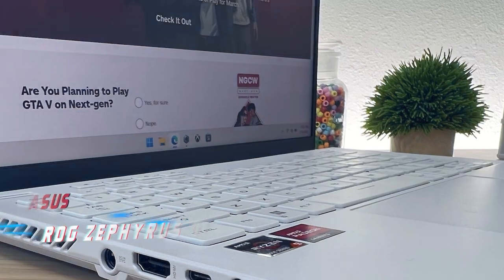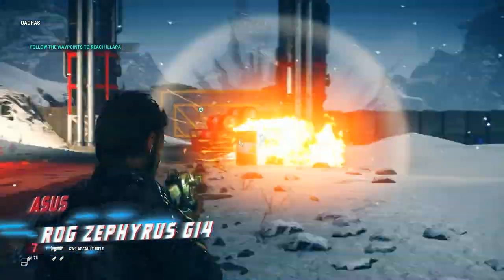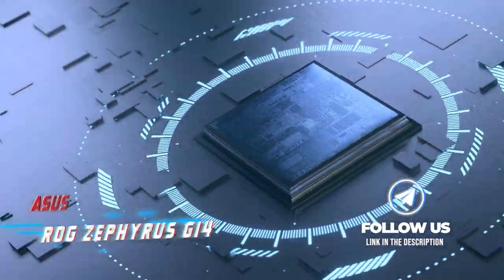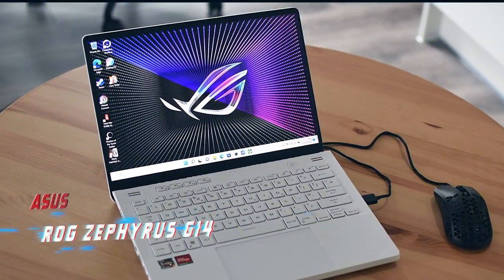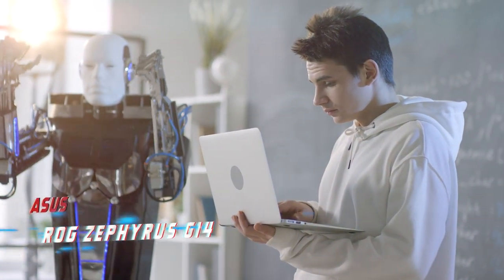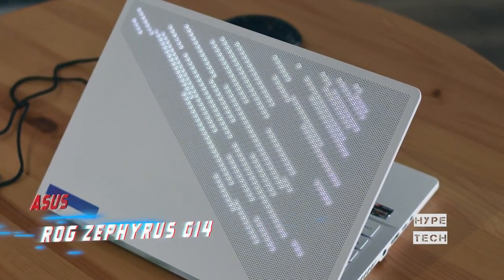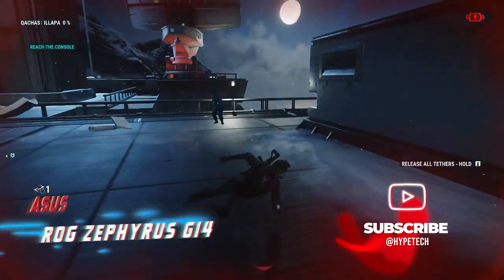Coming in at number 2, the ASUS ROG Zephyrus G14. If you're looking for a premium laptop without spending as much as a Razer Blade 14, the ASUS ROG Zephyrus G14 is an excellent option. Powered by an 8-core AMD Ryzen 9 6900HS CPU and configurable with an AMD Radeon RX 6700S or 6800S GPU, it delivers smooth gameplay in AAA titles at the display's native QHD resolution. The display features a 120Hz refresh rate, fast response time, and FreeSync support to reduce screen tearing.